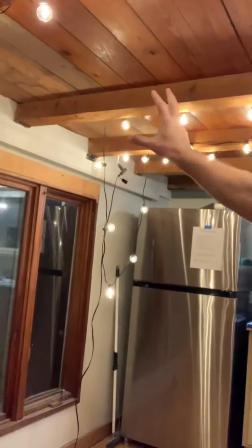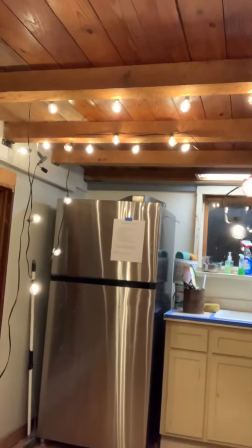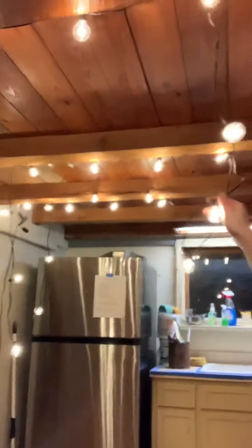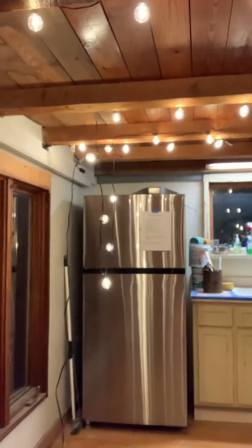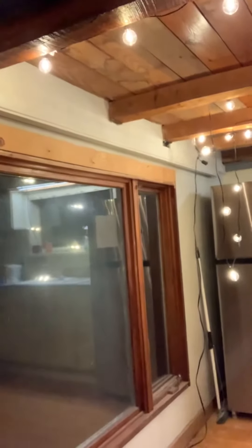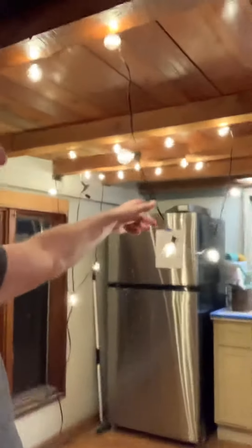We also received these lights — this is my father's idea. Instead of having a single or double light fixture, he thought to use outdoor patio lights. We got a 25-foot set and we're going to hang these up along the ceiling. It's a great idea; I definitely give him credit for that. It will help bring the outdoors in, since you commonly see these lights outside.